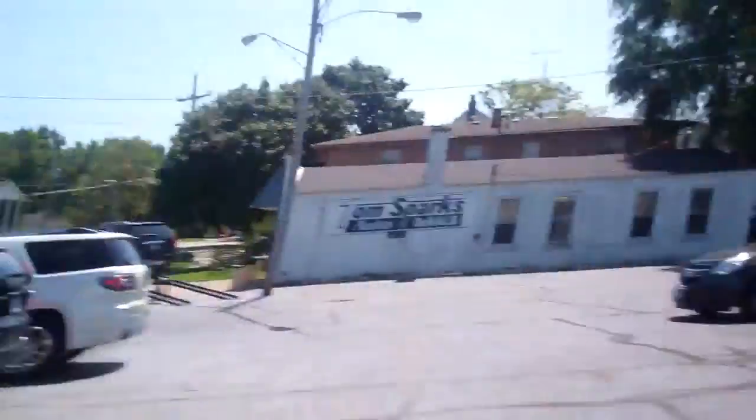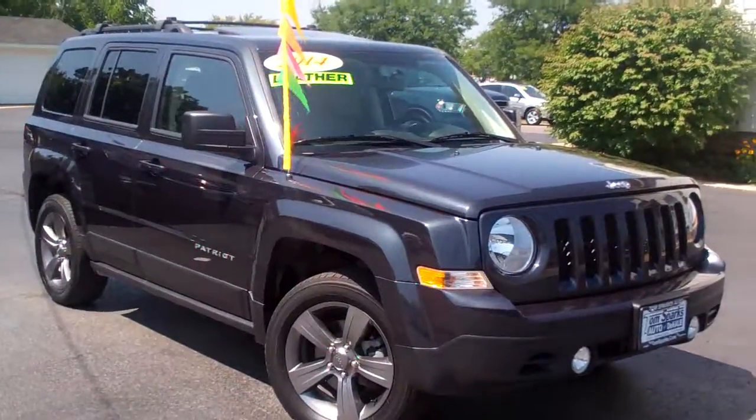Brad Mayo, Tom Sparks Auto, DeKalb, Illinois. Hey, check this one out. 2014 Jeep Patriot.